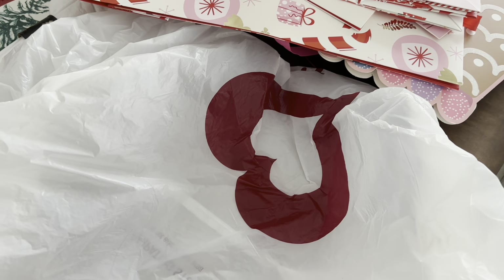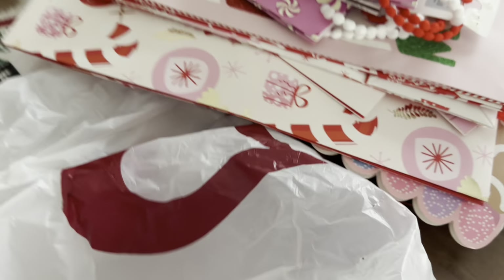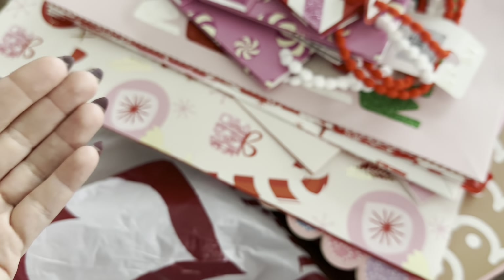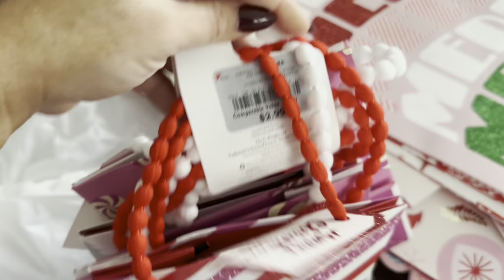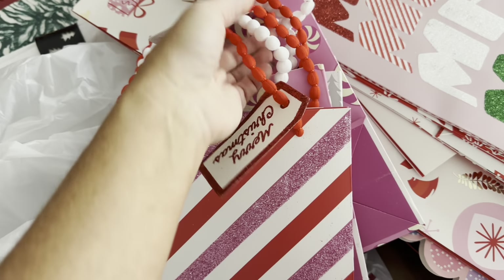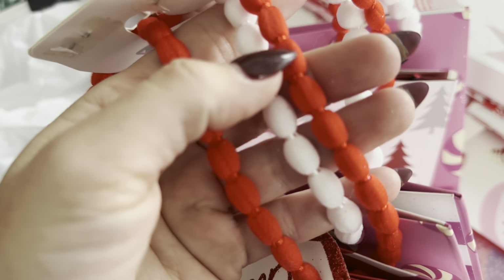Hi guys, welcome back to my channel. Today is just a quick little haul. I went back to Burlington to get some gift wrapping and packaging things, and they had new stuff compared to just a week ago. This one is $2.99 and look at the handles — it's that fun trim that they sell at Marshall's that I couldn't find.